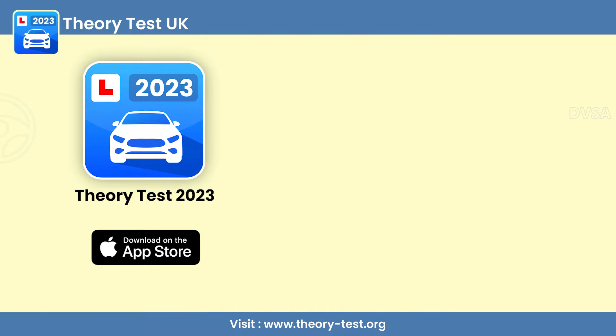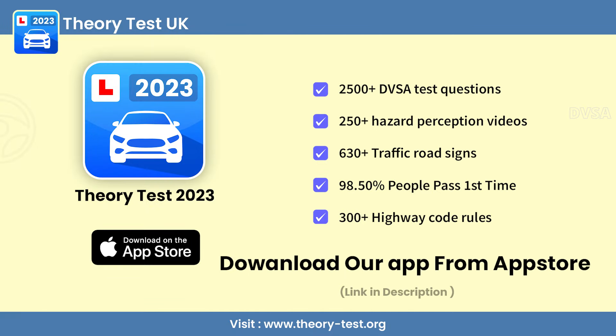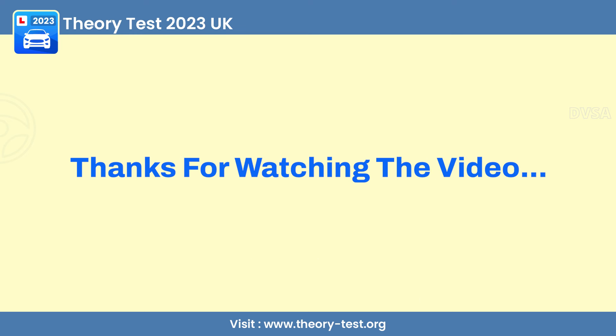If you learn the DVSA Theory Test in the proper way, you can download the Theory Test App from the App Store — link in the description. Thanks for watching the video.